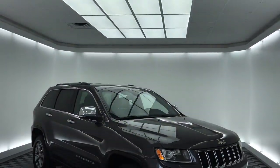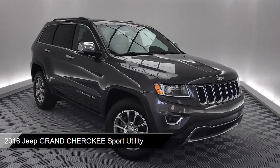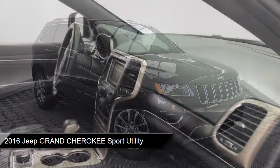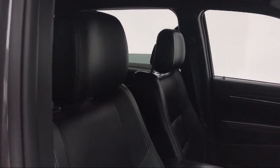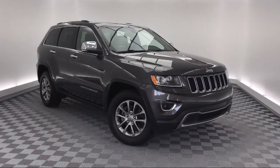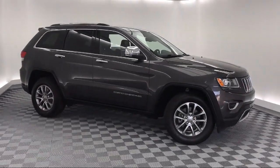It comes equipped with keyless entry, roof rack, parking sensors, rear spoiler, heated front seats, steering wheel controls, electronic stability control, rear view camera, Sirius XM satellite radio, tire pressure monitoring system, and much more.